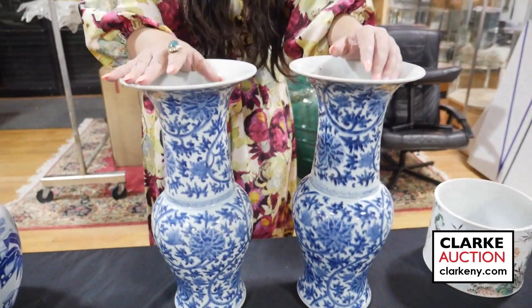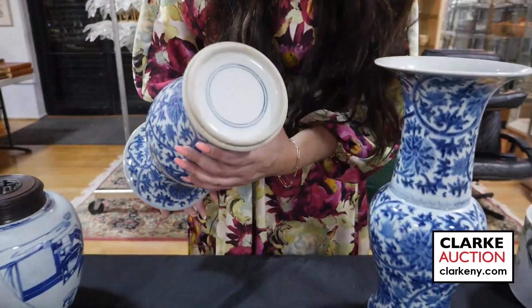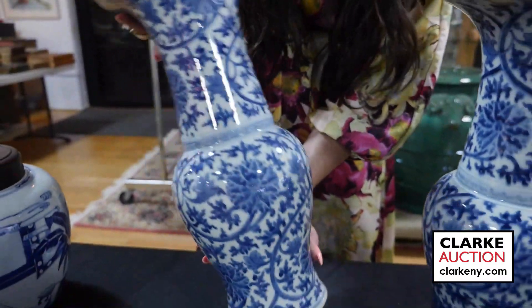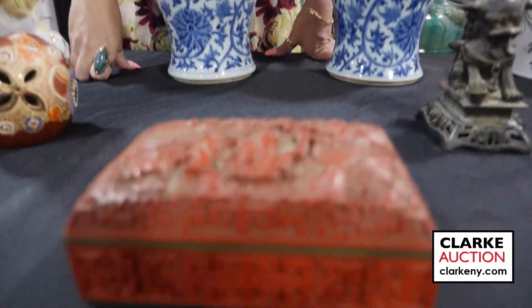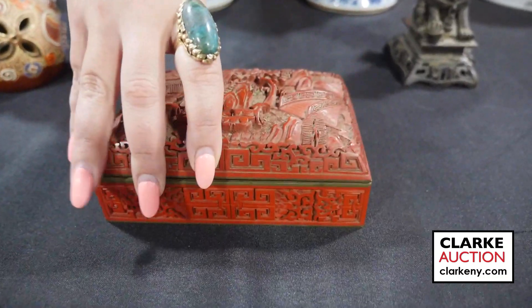Pair of Chinese blue and white chrysanthemum vases — beautifully decorated with a double ring mark to the underside, from one of our walk-in Wednesday appraisal days. A carved red cinnabar lacquered box with a landscape scene with figures, at 300 to 500.